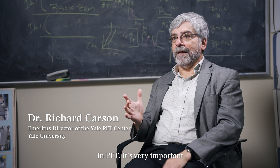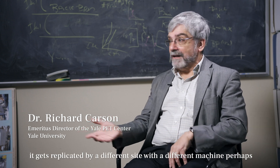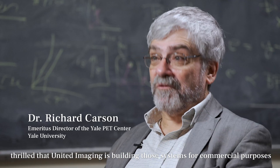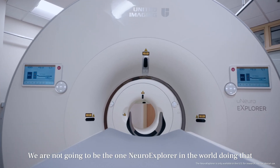In PET, it's very important that when you see an interesting result, it gets validated — replicated by a different site, with a different machine perhaps, and even with a different tracer. We're thrilled that United Imaging is building those systems for commercial purposes. We are not going to be the one Neuro Explorer in the world doing that.